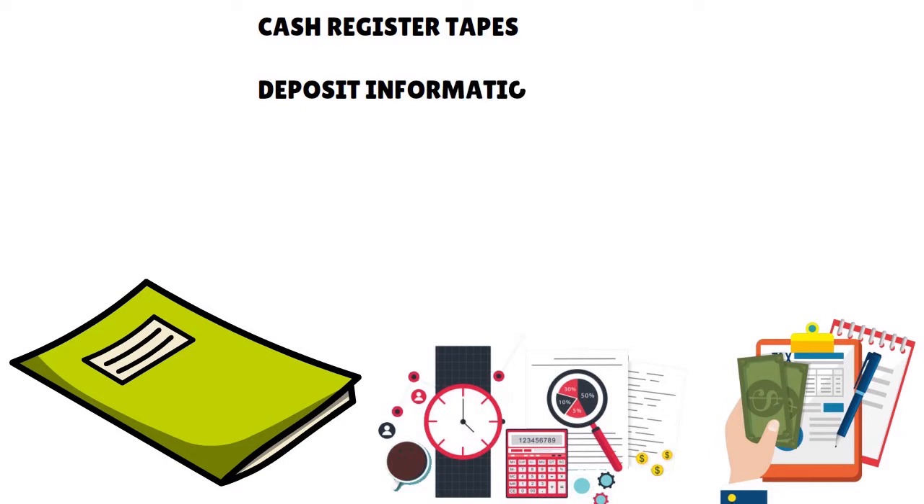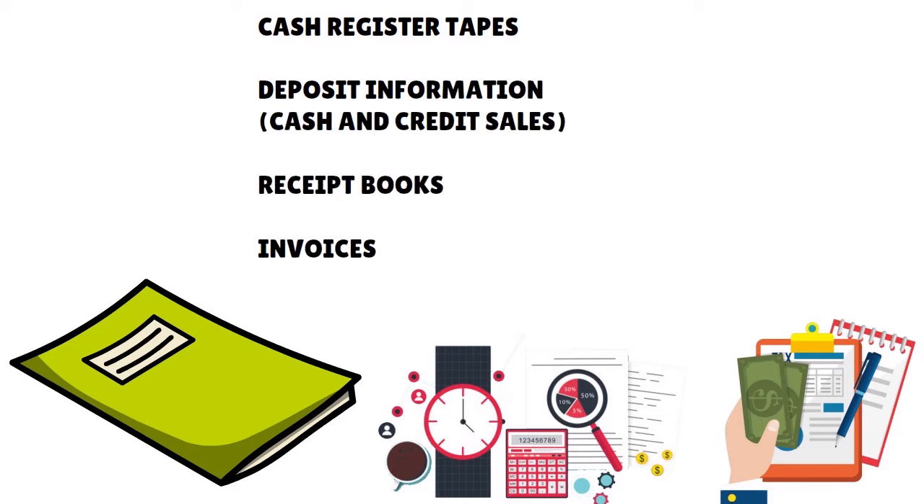Documents for gross receipts include the following: cash register tapes, deposit information such as cash and credit sales, receipt books, invoices, and Forms 1099 Miscellaneous.